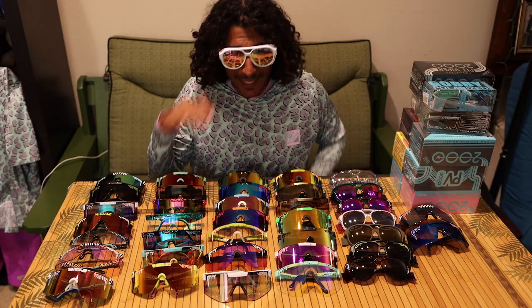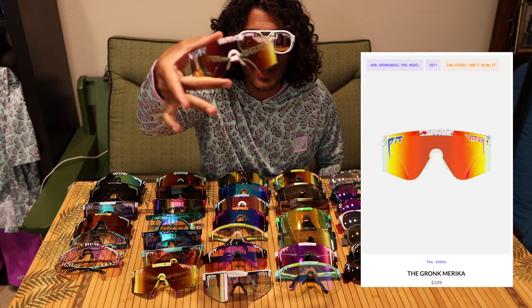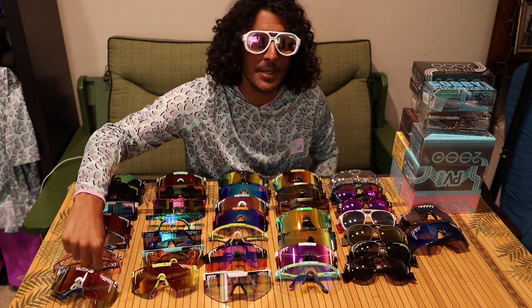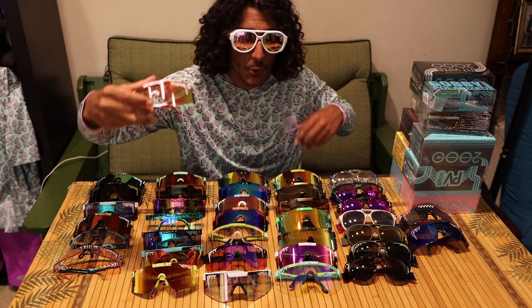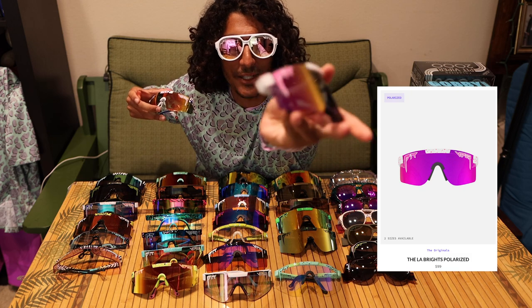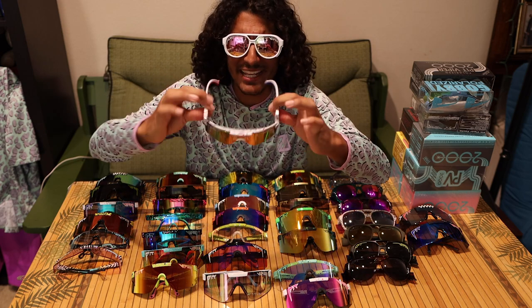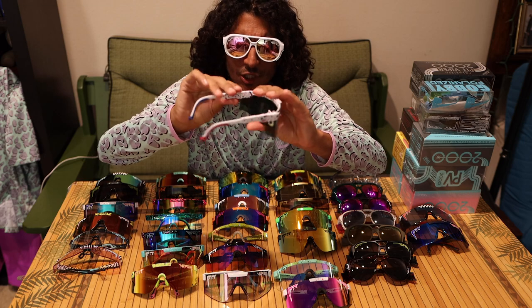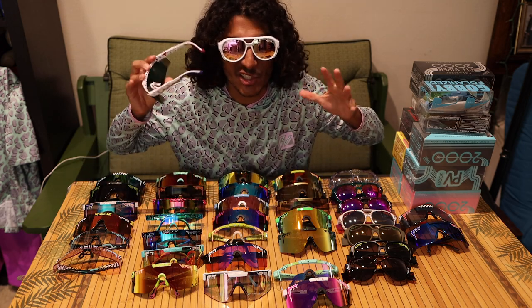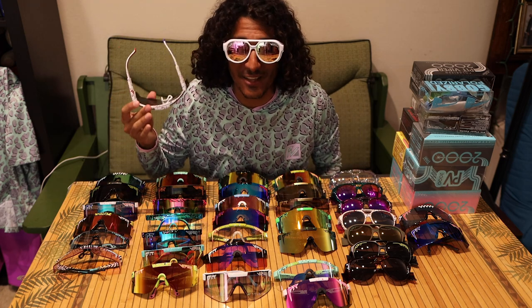So right off the get-go, let's go over the differences between the 2000s and the originals. These are the new Gronk version of the 2000s — probably my favorite pair. The 2000s are a little bit more on the firmer side. When they go onto your face it's a very snug fit, and overall they just feel like they have a little bit better construction. They feel a little bit higher quality, and I feel like the biggest thing to mention is the firmness.